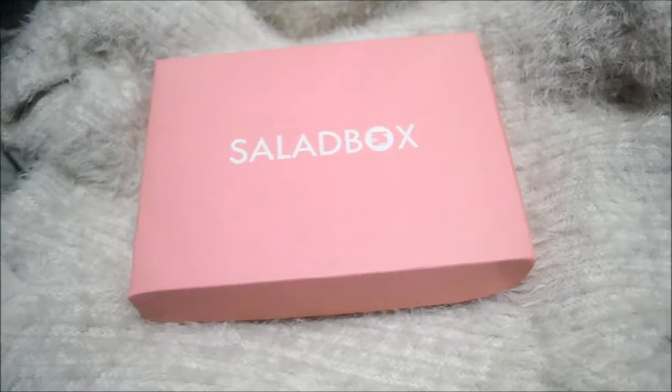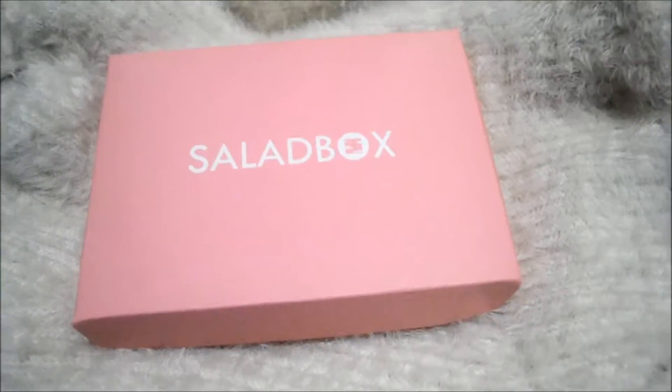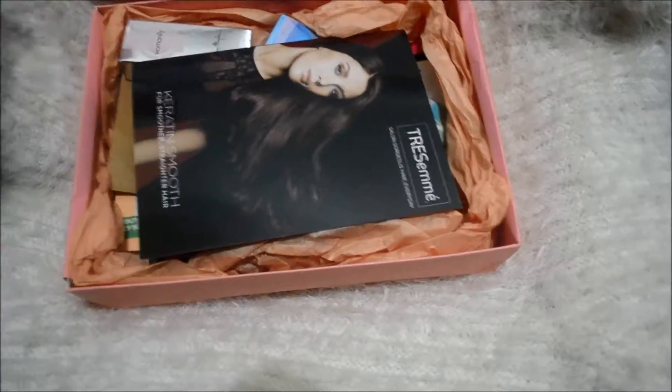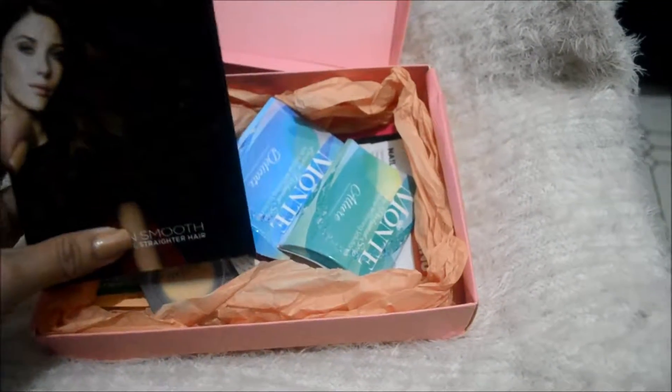Hey guys! So I'm back and today's video is about my May-June salad bags. Before opening the bags, let me just tell you about why it has to be May and June — it is because the May and June bags were combined. That's why, as you can see, the bags are full of cuties. So let me start now.